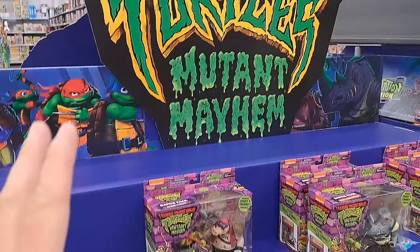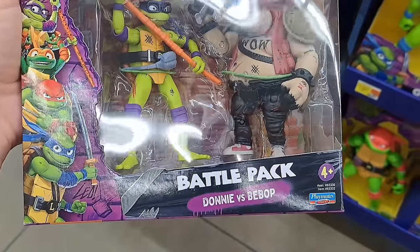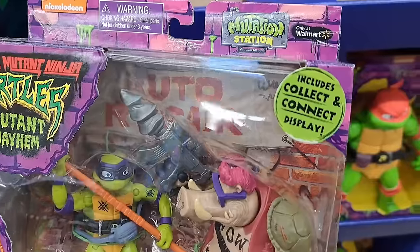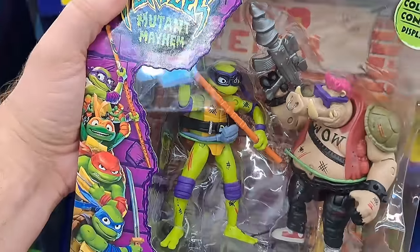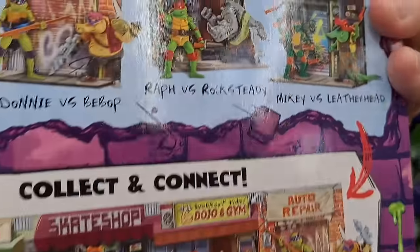Mutant Mayhem has struck Walmart — so much stuff here, it is insane. We got these Battle Packs: Donnie vs. Bebop right here — super cool. Includes collect-and-connect display, Mutation Station, only at Walmart. It's got a little display in the background you can put together.